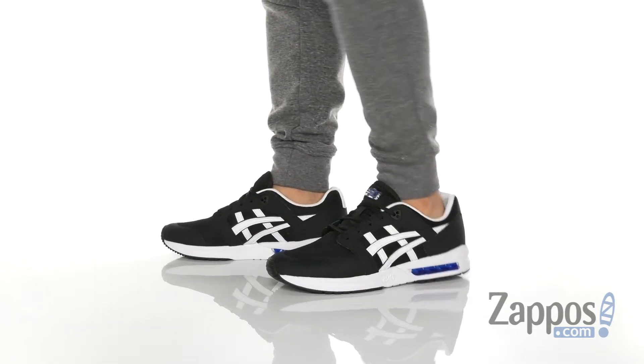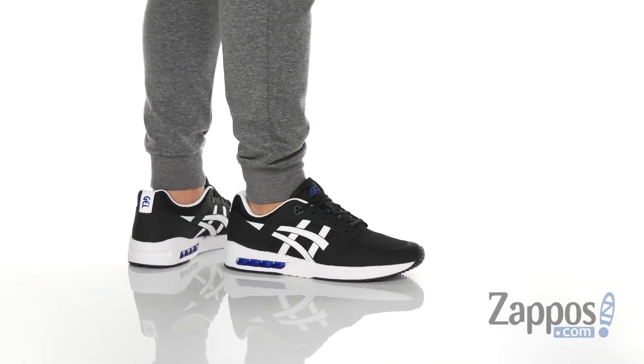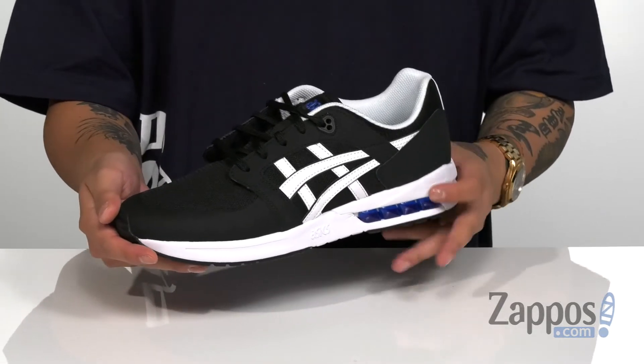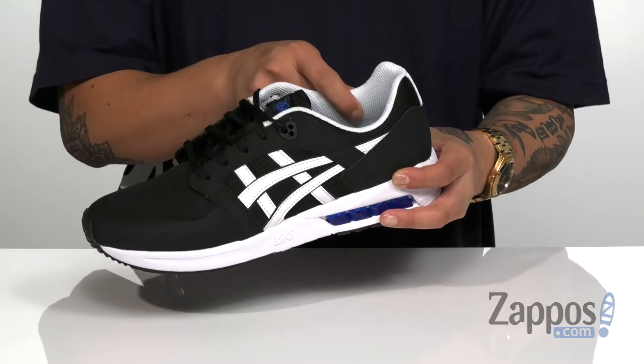This stylish sneaker from ASICS TIGER features a very breathable mesh upper. Synthetic overlays are placed throughout the entire shoe for structural support, durability, and protection. I love the seamless design of the toe area here — that's going to provide less irritation against the skin. A traditional lace-up design provides a secure fit around the foot with padding around the collar for additional comfort.